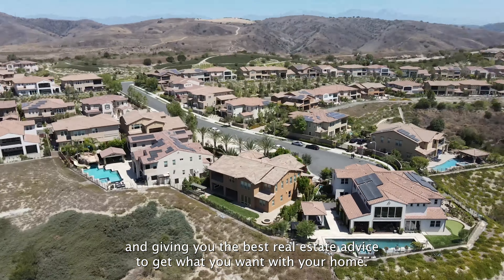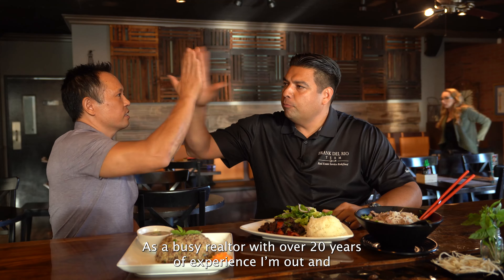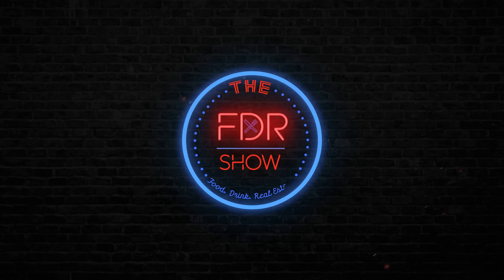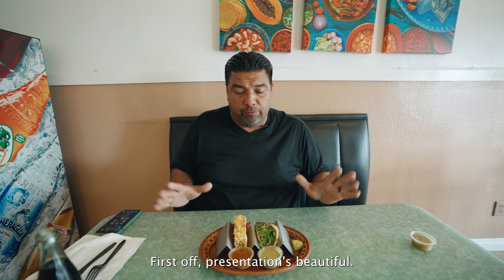The FDR show is all about showing you amazing food, delicious drinks, and giving you the best real estate advice to get what you want with your home. As a busy realtor with over 20 years of experience, I'm out and about experiencing food and helping families with their homes. Join me as we cruise around visiting the best spots. Come for the food and drinks and stay for the real estate. Welcome to the FDR show.